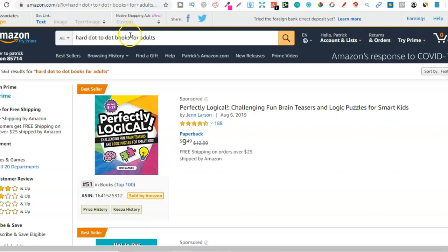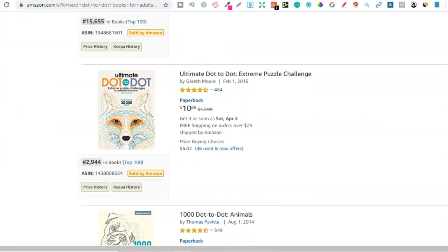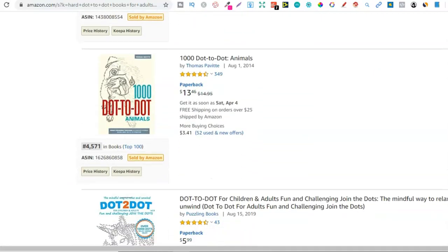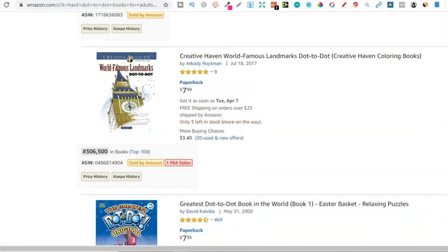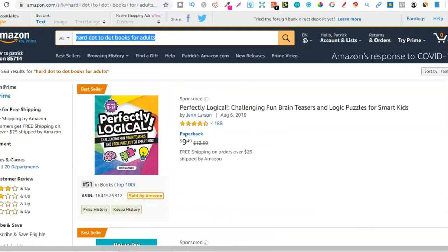The first niche is hard dot-to-dot books for adults. This has 563 results, so not a lot of competition for this search term. Scrolling past the sponsored posts, we can see BSRs of 2,900, 4,500, 10,000, 13,000, 10,000, 7,000, and 306,000. This is a high in demand, low competition niche that you can use to go and create a dot-to-dot book.